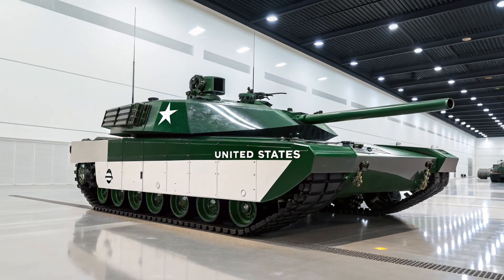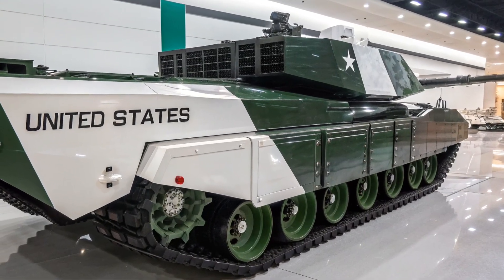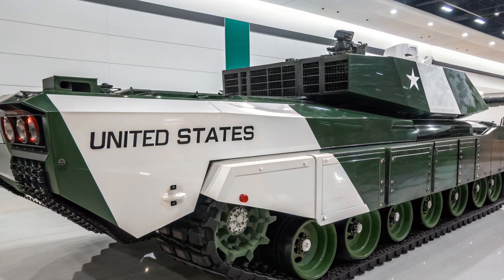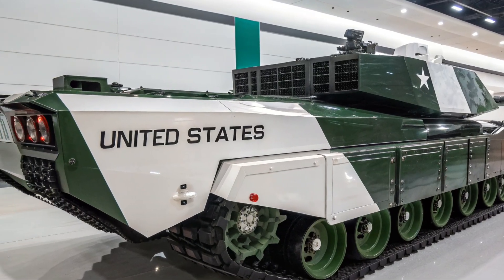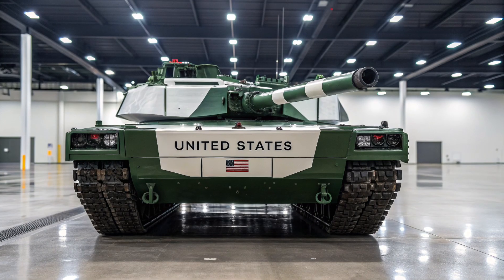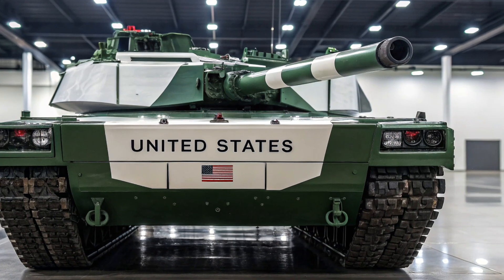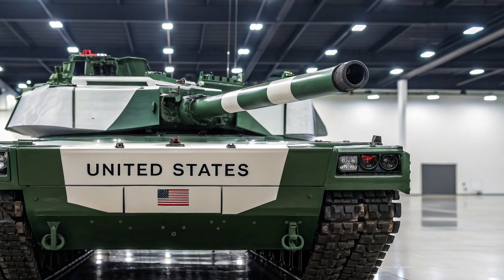When it comes to firepower, the Abrams X is just as formidable as its design suggests. It is armed with an advanced 120mm smoothbore cannon, optimized for both kinetic and smart munitions. The integration of programmable ammunition gives it the ability to engage a wider variety of targets, from heavily armored vehicles to drones and fortified positions. A new remote-controlled weapons station on top adds secondary firepower, allowing the tank to defend itself against infantry and drones without exposing the crew. The turret also integrates an active protection system capable of intercepting incoming projectiles, adding another layer of defense.